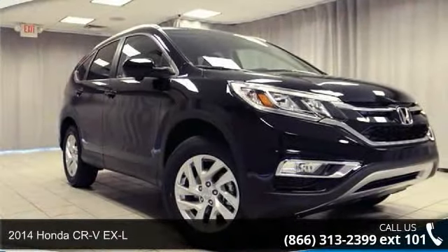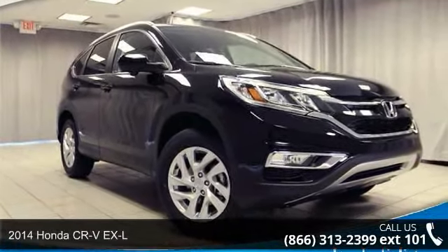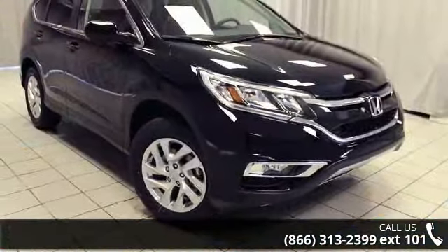Arrive in style with this 2014 Honda CR-V EX-L. If you are looking for an automobile with great features, look no further.